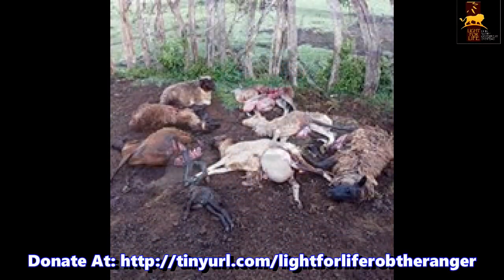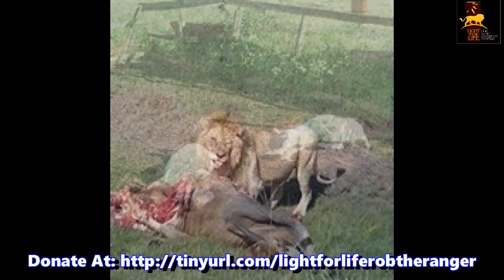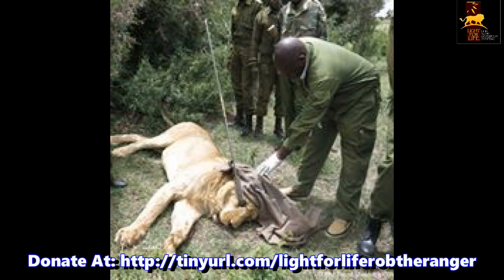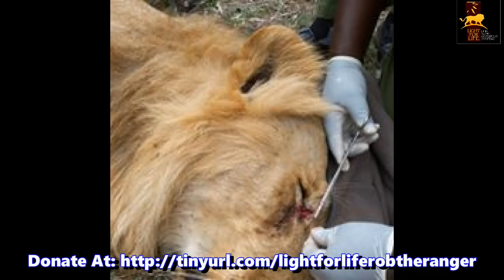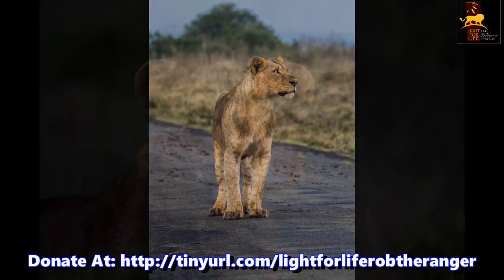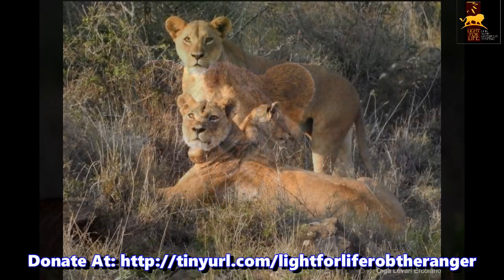To try to prevent further raids on their livestock, the villagers will often retaliate, trying to spear the predators like this one. Luckily this one survived and was able to get veterinary help, but the following lions were not so lucky — these were all speared and killed on the edges of reserves after stock raiding.